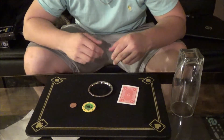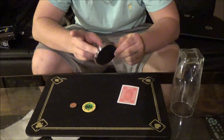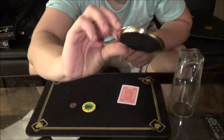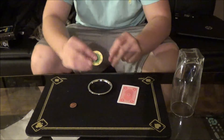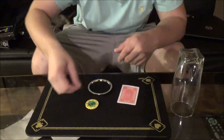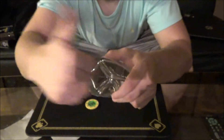Hey guys, what's up! Today I'm going to show y'all a really cool trick that I think is amazing — probably one of my favorites right now. It just uses a coaster, just like this, and then a poker chip, a British penny, a single playing card, and a solid glass — no trickery, nothing like that.